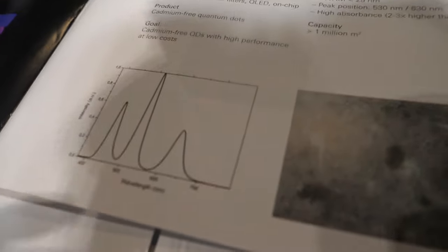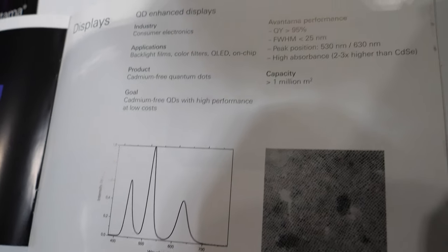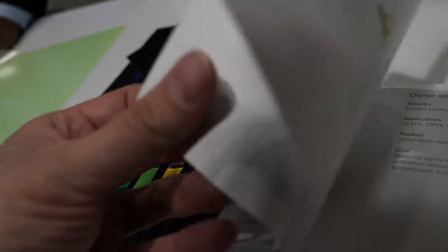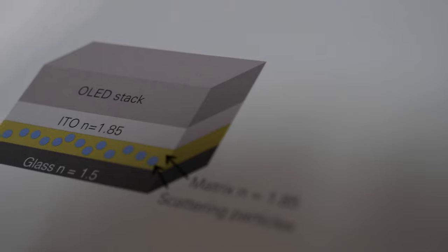This graph shows our perovskite quantum dots — an early R&D sample. We hope to be shipping next year. SID Display Week is the exhibition to be at, and even all the Asian companies are here.